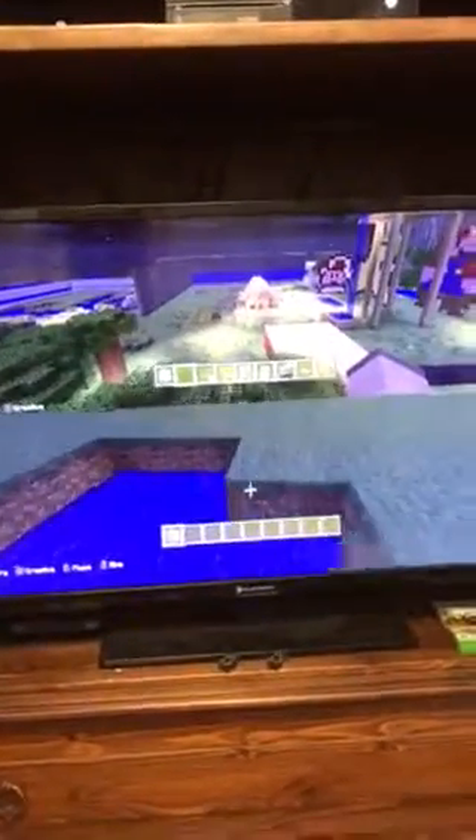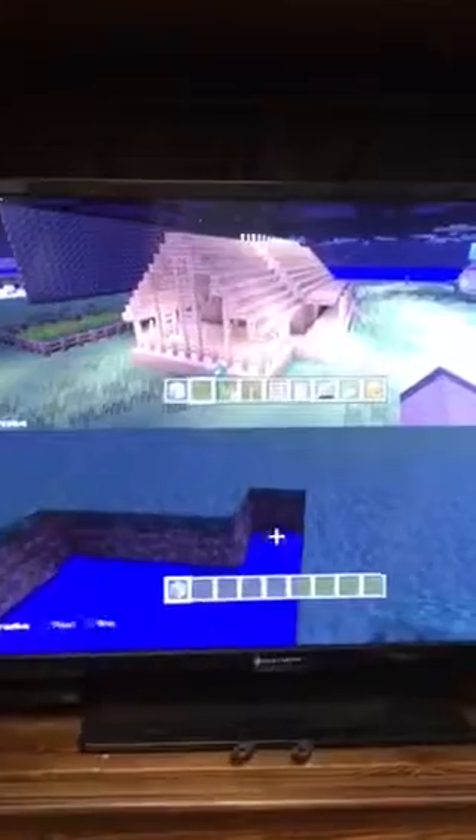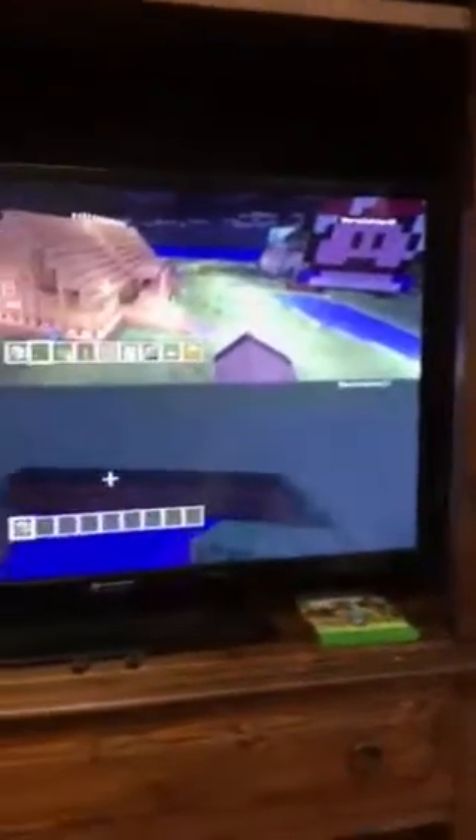Alright, back to the video guys. If you're wondering why there's bedrock right there, you shouldn't see behind it. But this house used to be my house — I gave it to him, or technically he bought it. He gave me a lot of emeralds and diamonds for it.